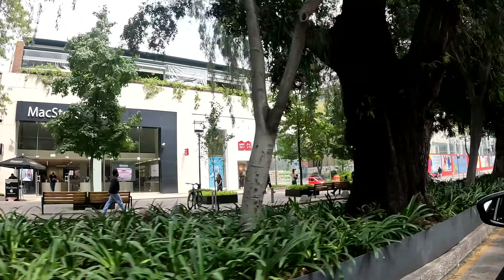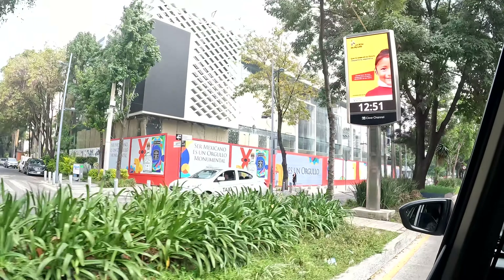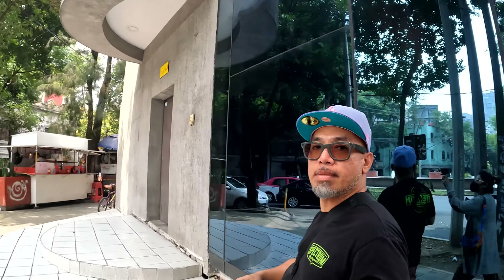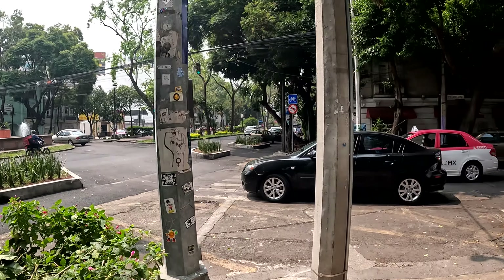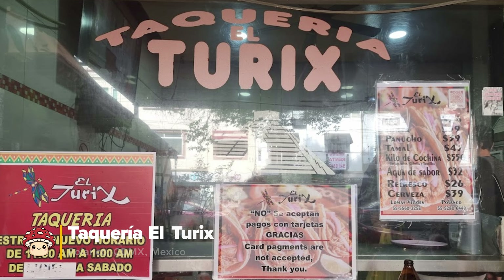And we're back in our Uber to our next stop. We're heading to one of the most talked-about taquerias, El Turex. Let's see if it lives up to the hype.